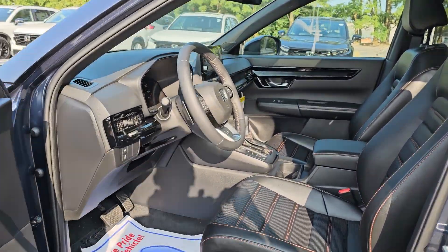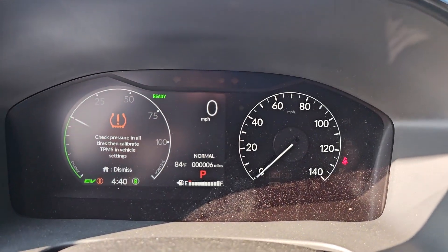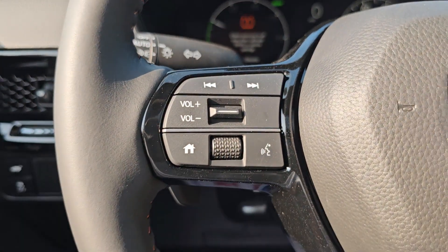These are just some of the great options this vehicle comes with: heated steering wheel, navigation system, moonroof, keyless entry, and satellite radio.